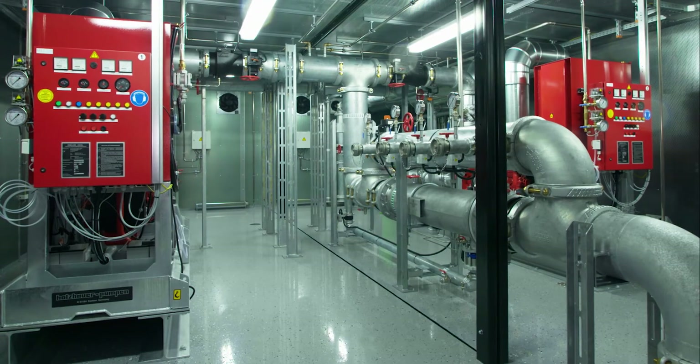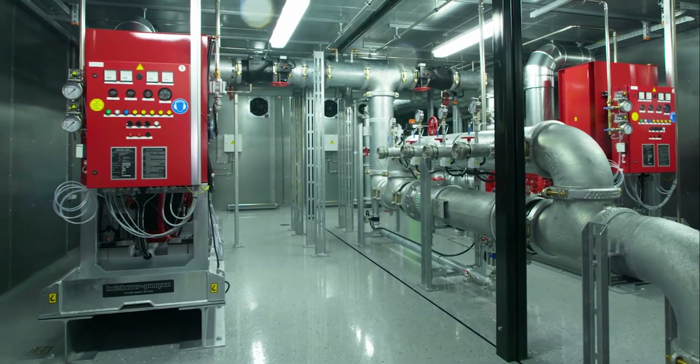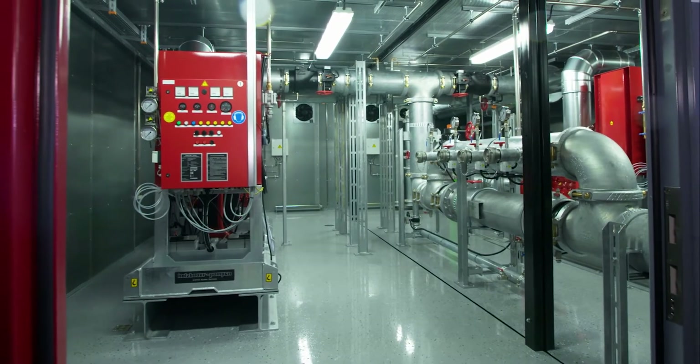With overall dimensions of 10 by 7 meters and a ceiling height of 2.75 meters, the station can be shipped to your location by road transport without any restrictions.